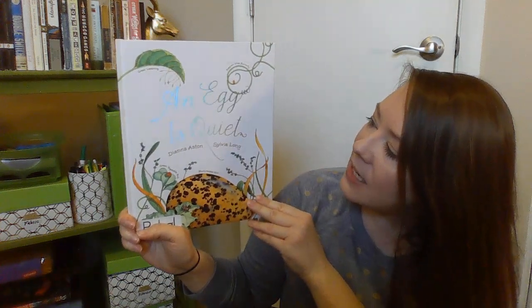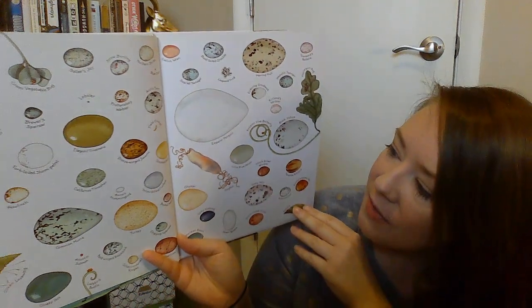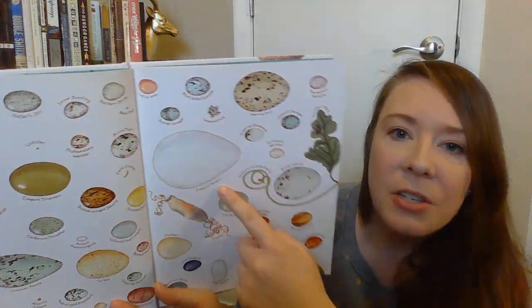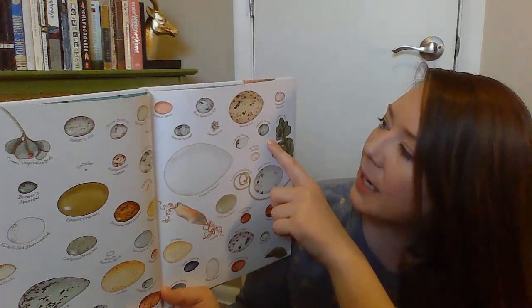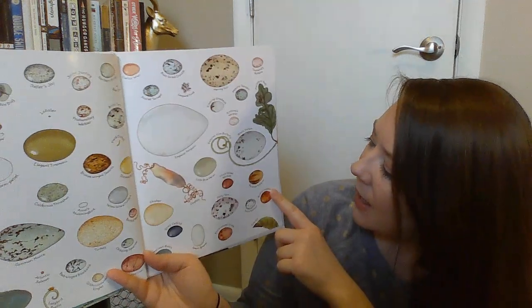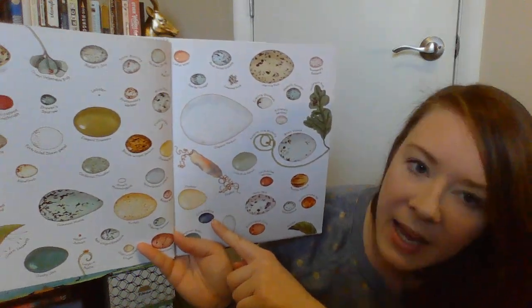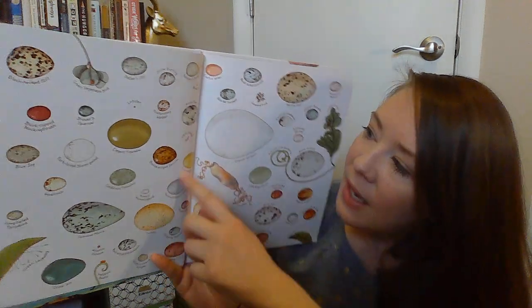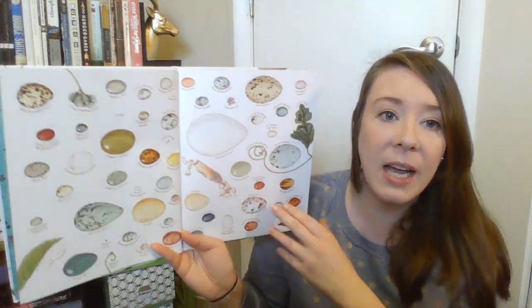So here we go. An Egg is Quiet by Diana Astin. And there's all different kinds of eggs. This one's a hummingbird, here's an emperor penguin, this one is called a hepatic tanager — I've never heard of that animal — and this is a bushy crested jay, a gray catbird. This one right here is a turkey egg. And look at the cricket egg, that one's really tiny. So there's a ton of different kinds of eggs.